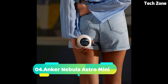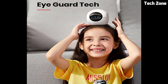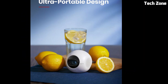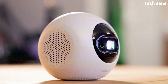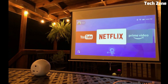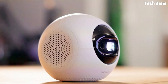Number 4: Anchor Nebula Astro Mini is a pocket-sized projector that brings big-screen entertainment anywhere. With its compact form factor, it fits in the palm of your hand and easily transforms any space into a cinema. Offering vibrant visuals in 1080p quality, it's perfect for movies, shows, or gaming. The built-in battery provides up to 2.5 hours of playtime, while Android 9.0 ensures seamless streaming and app access. Its user-friendly interface and HDMI connectivity make setup a breeze, delivering a captivating cinematic experience in the smallest package.